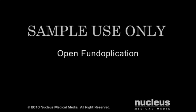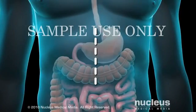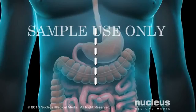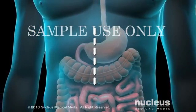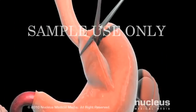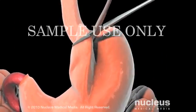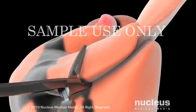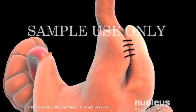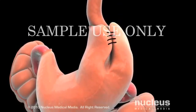One of two methods may be used for a fundoplication. In the traditional open procedure, your surgeon will begin by making an 8-inch incision in the abdomen to expose the stomach and lower esophagus. After separating it from nearby structures, your surgeon will wrap the fundus, or upper part of the stomach, around the lower esophagus and stitch it into place. This wrap acts as a belt which tightens and strengthens the LES.